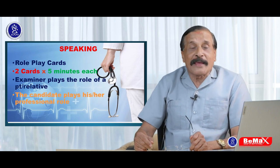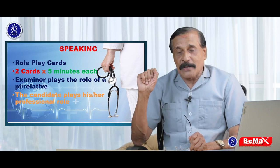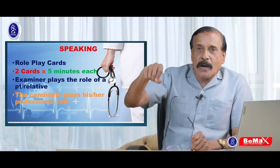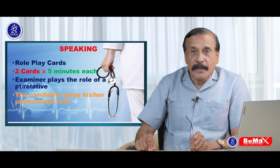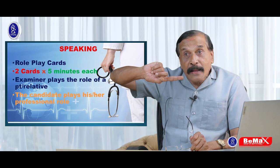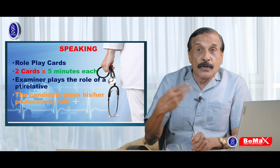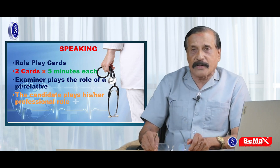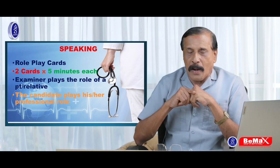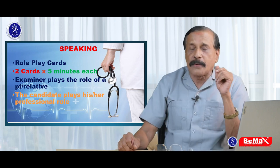Speaking is five minutes, but you will get three minutes for preparation. During the preparation, you will be given a card which tells you the scenario, who the person coming is, what the problems are, and then the tasks — what questions you have to ask. The two very important things in speaking are: number one, gathering information; and number two, giving information. That is what a healthcare person is supposed to do.